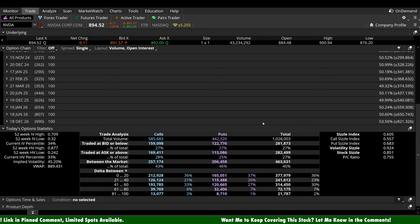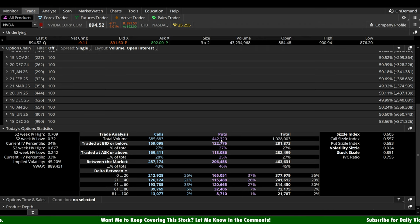Let's take a look at the options bias here today out of NVIDIA. 1.03 million total contracts traded — 586,000 calls and 442,000 puts, so a slight call-side bias on the overall ratio. Focusing on short-term bets, the really far out-of-the-money shortest-term expirations: 213,000 calls versus 165,000 puts. So we're seeing a call-side bias from both short-term speculators and the overall ratio. It's not overwhelming, but it's there.